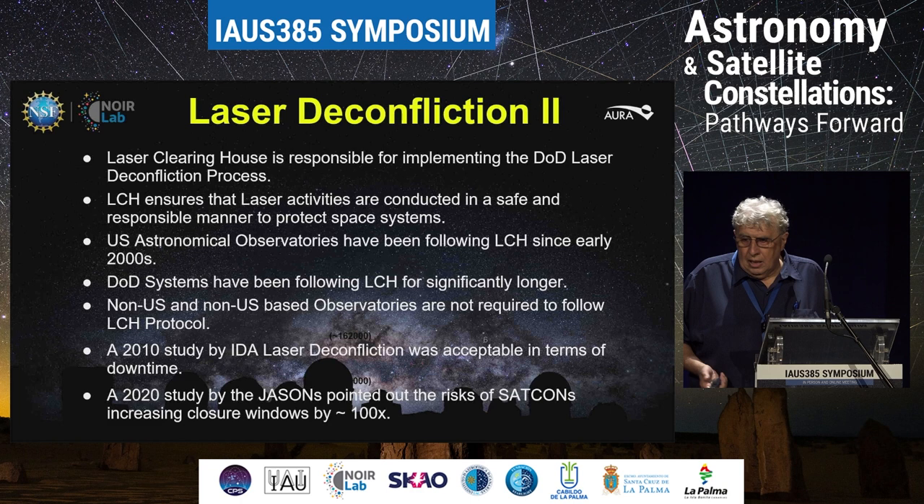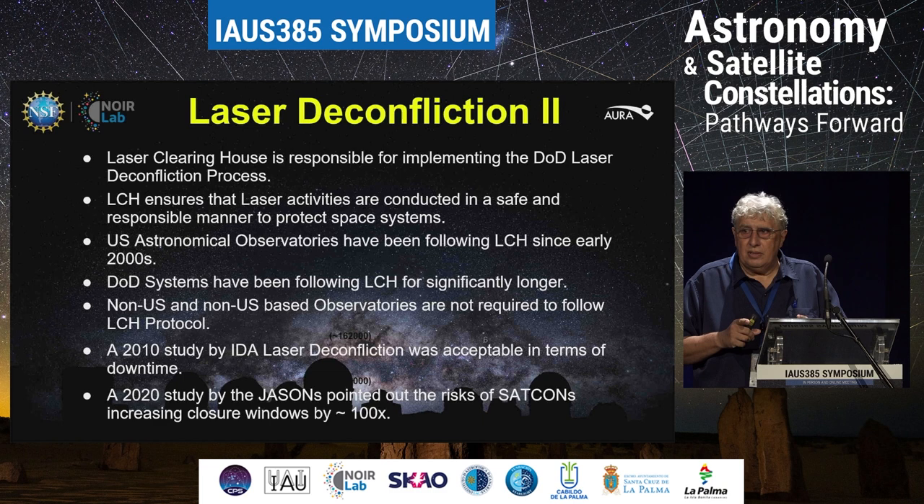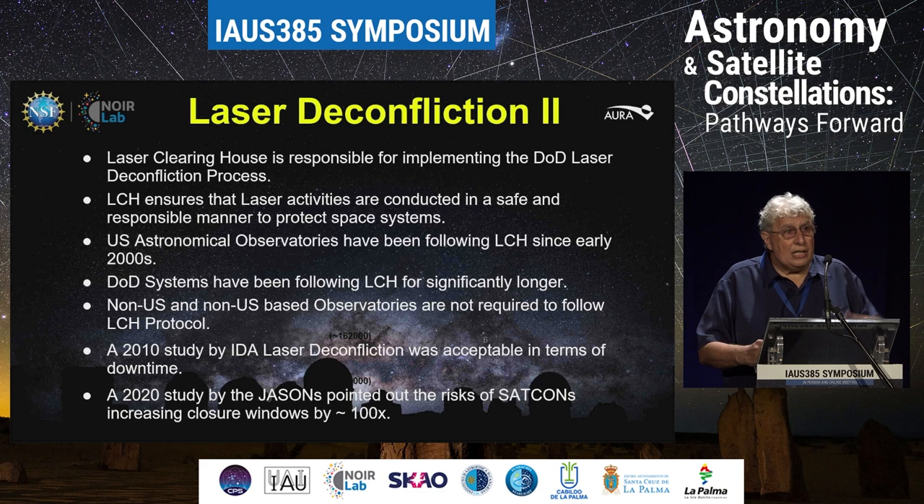The laser clearinghouse is responsible for implementing this DOD laser deconfliction policy. It ensures laser activities are conducted in a safe and responsible manner to protect space systems. It's not to make us more efficient — it's to protect space systems, that's the key point in the current definition. U.S. astronomical observatories have been following this protocol thanks to the NSF mandate since the early 2000s when we first started propagating lasers. DOD systems go back to the 1980s when they first started using it.